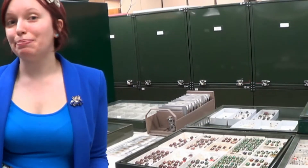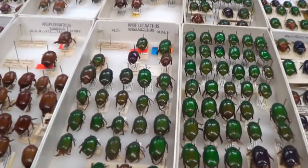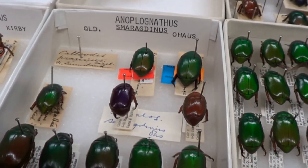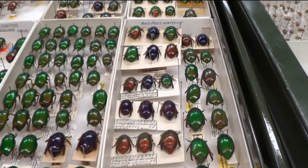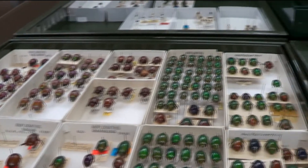Some specimens are extremely important because they are the insect a species was described from. Like the beetles with the red labels, these insects are called type specimens, and scientists use them to check if an insect they have found is a new discovery or a species that already has a name. Just like humans, one species of insect can display a whole range of colours, shapes and sizes, which is when large collections like this one become important.